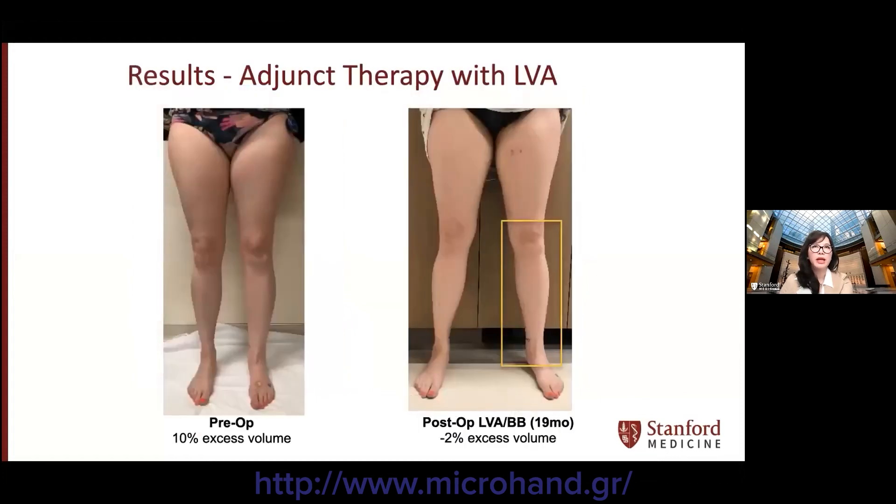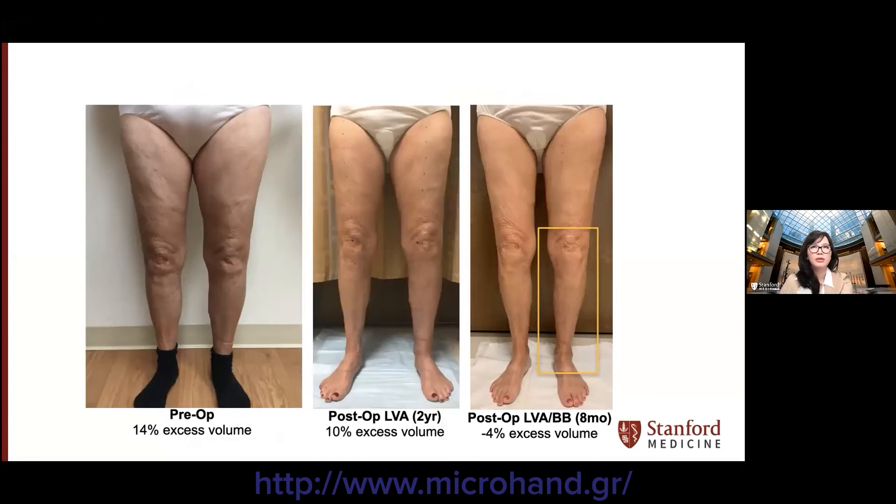Patients with LVA and bybridge similarly did well. One patient had early stage 2 disease of the left leg and at 19 months after LVA and bybridge placement shows normalized volume difference. Another patient with early stage 2 disease of the left leg who had LVA showed decreased excess volume from 14 percent preoperatively down to 10 percent after LVA, and to negative 4 percent at eight months after bybridge.